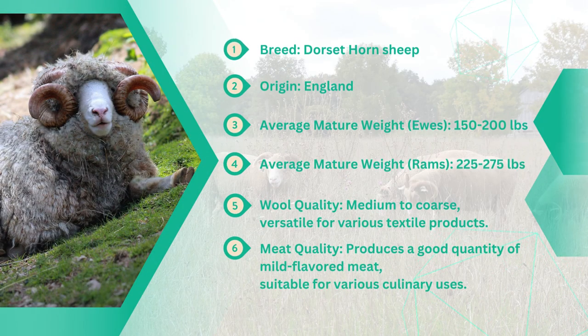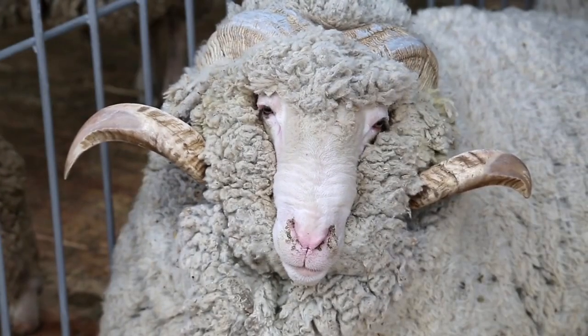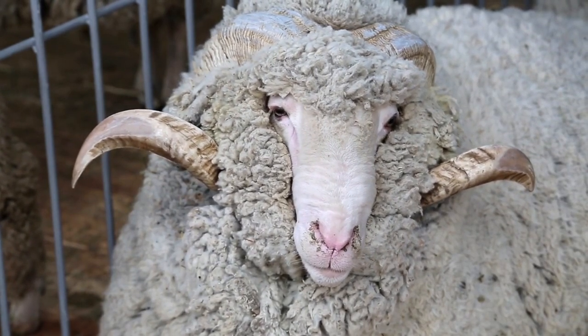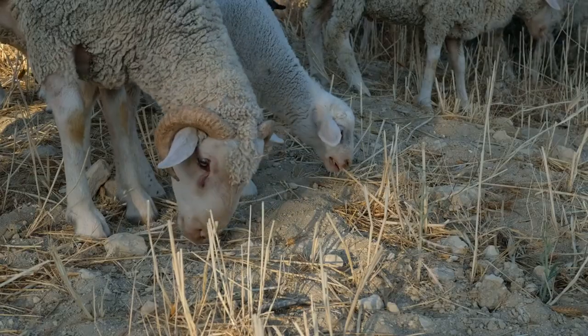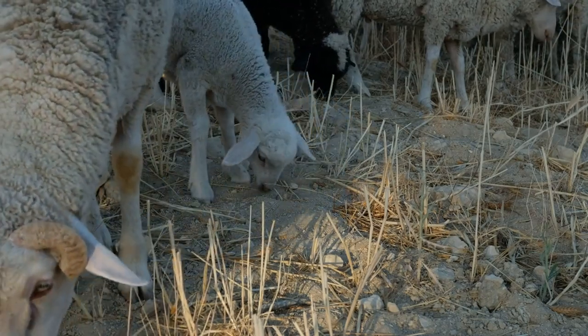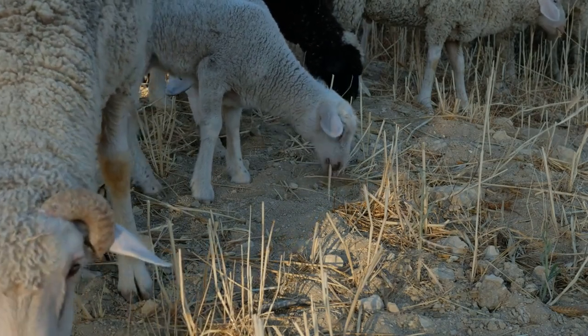Our next contender on the list is the Dorset Horn sheep, renowned for its exceptional meat production capabilities and adaptability to diverse climates. This breed has earned its place among farmers for its remarkable qualities, making it a valuable asset in the agricultural landscape. Dorset Horn sheep are highly regarded for their ability to produce high-quality lean meat, making them an efficient choice for meat production operations.